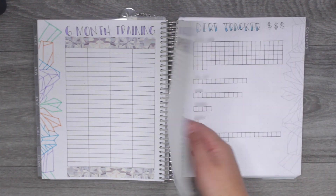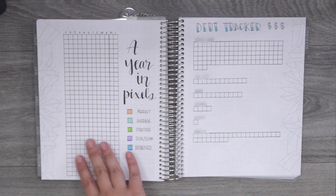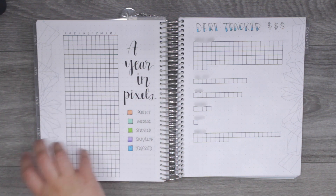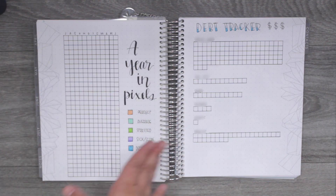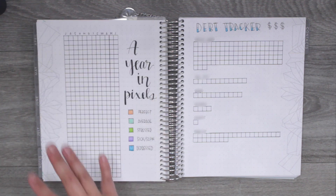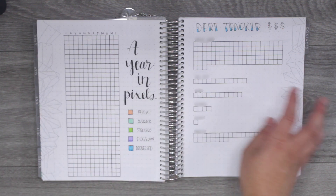Next I have a year in pixels. I have this separately in my bullet journal going January to December, but because my life planner runs July to June, I wanted everything cohesive — so I did a new year in pixels starting in July and finishing in June. I'm excited for that.